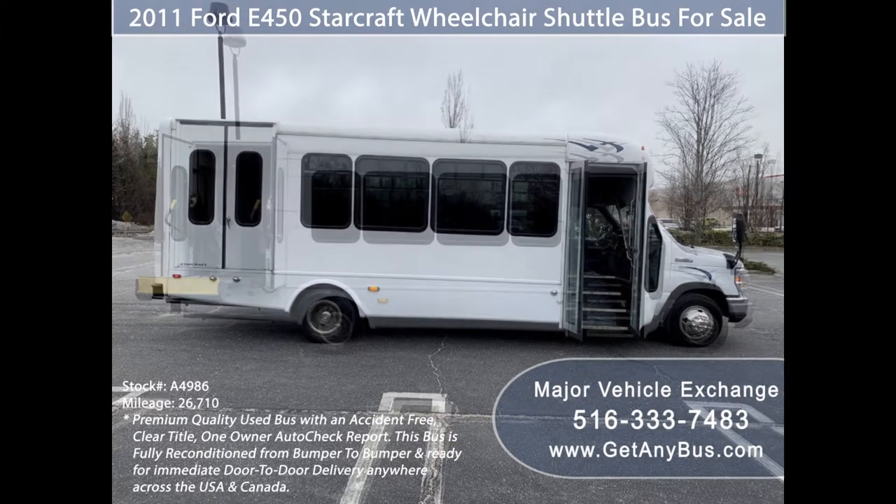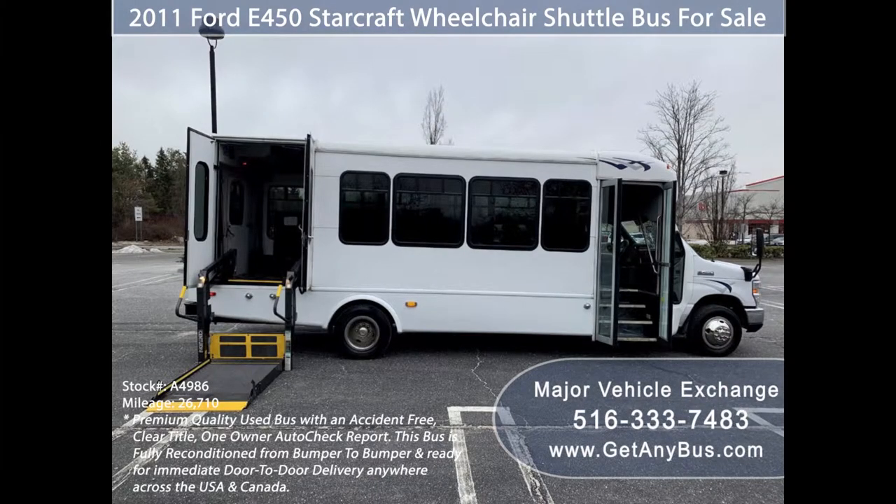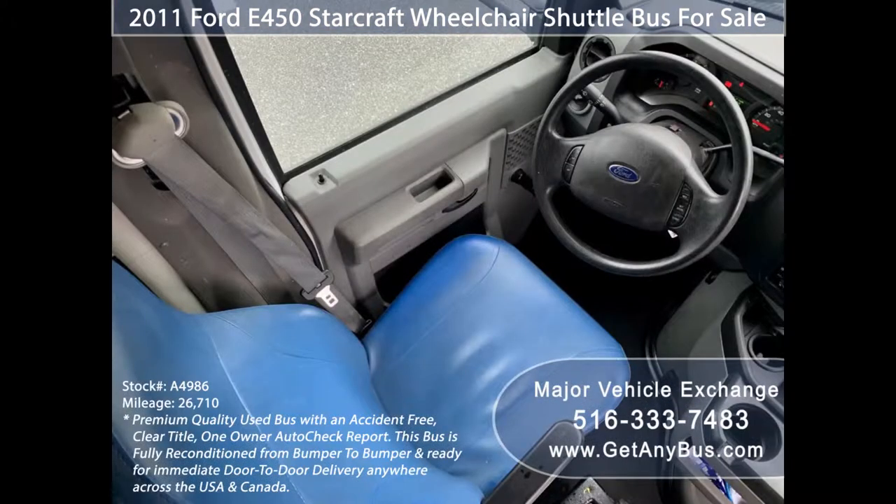This bus is very clean, fully equipped, and ready for use. The exterior is in great condition and just detailed for an excellent appearance. Its five-speed automatic transmission with overdrive shifts smoothly and gives very good fuel economy on long trips.